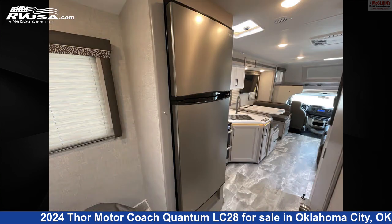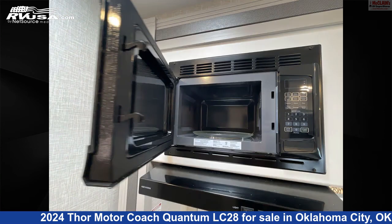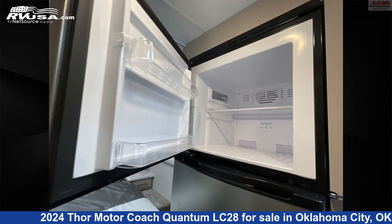The floor plan layout of this Class C features front entertainment, mid-kitchen, and rear bedroom. This 2024 Thor Motor Coach Quantum LC28 is built on a Ford chassis and is powered by a 7.3L V8 engine.